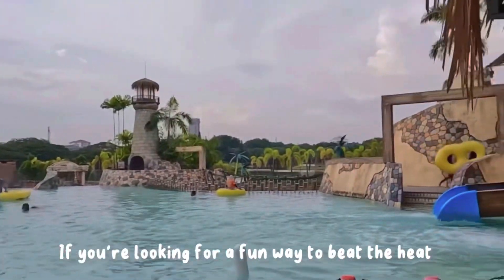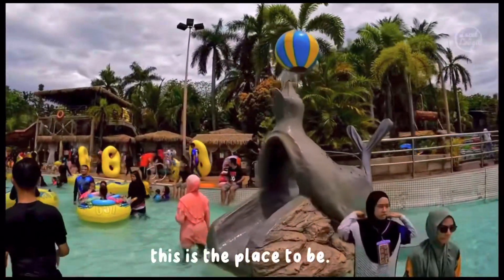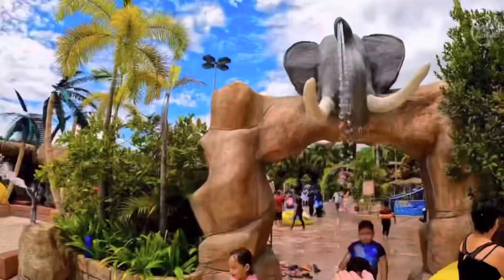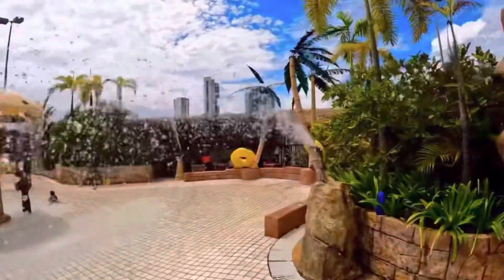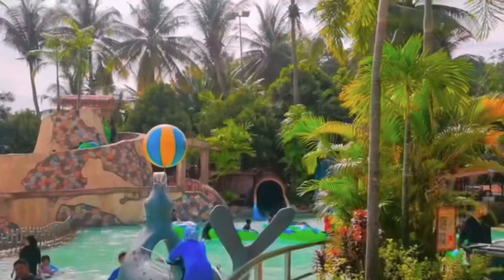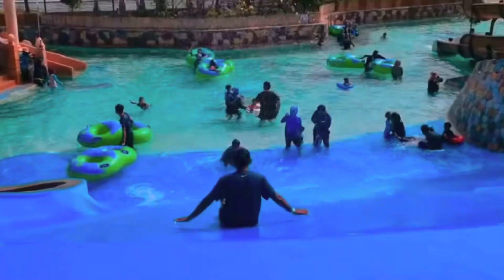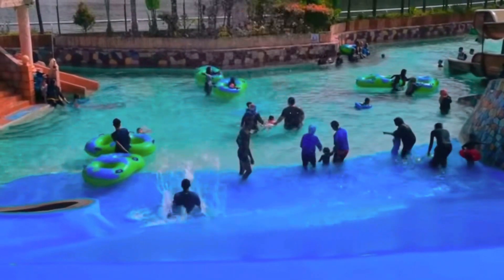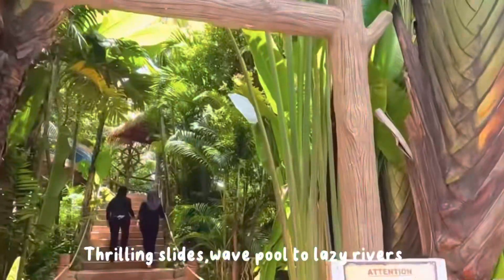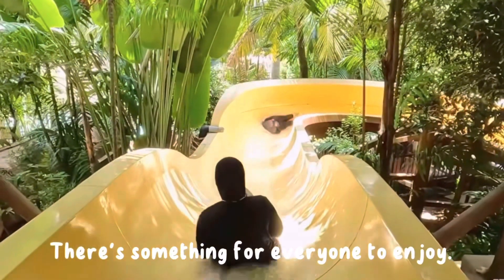If you are looking for a fun way to keep fit and spend quality time with family or friends, this is the place to be. The water attractions are exciting and catered to all ages — from thrilling slides and wave pools to lazy rivers and even kiddie pools. There is something for everyone to enjoy.